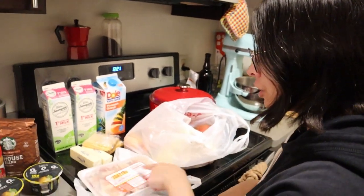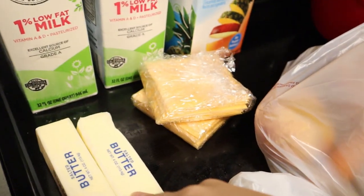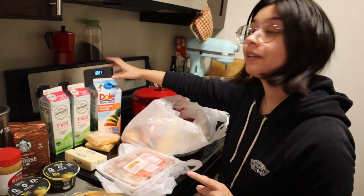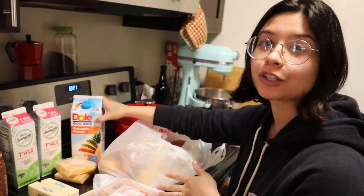We've got some chicken drumsticks, which is cool — I might make tandoori chicken or something soon. We've got Kraft singles and margarine. I didn't really need any milk, but they were out of eggs, so I got milk instead. They also asked me if I wanted this pineapple orange juice, which is great because we really like this in our smoothies.